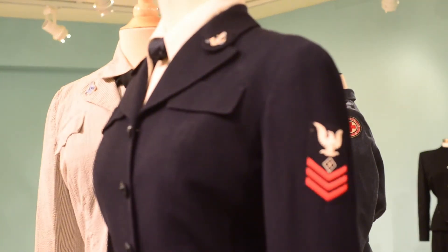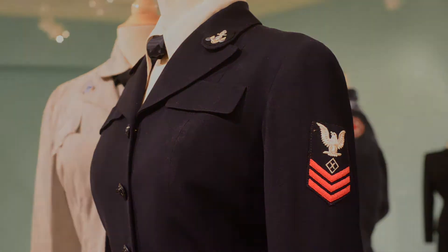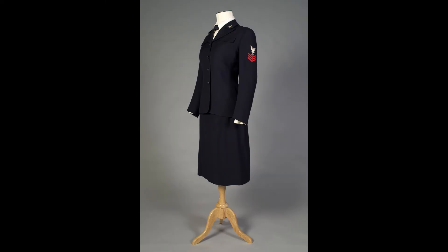Mamboche designed three different uniforms for the WAVES, and we have two of these behind me. One of them is the winter uniform — that's sort of the main uniform. The Navy uniform was given by Elise Kahn Rosenberg, who was the woman who wore it.